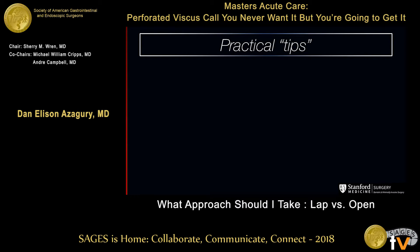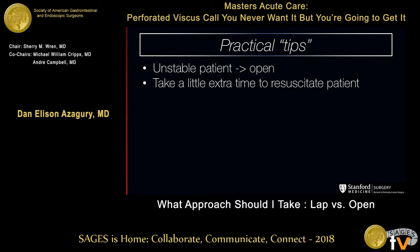In the last few minutes, a few practical tips — and these are mine. Unstable patient: you're going to open them up. If they're really unstable by the time you wheel them into the operating room, you're not going to waste time fiddling around with the scope and then converting to open. Spend a little time to resuscitate the patient before you take them to the OR. You're not going to lose anything by pouring fluids in for an extra 30 to 60 minutes, but you'll lose a lot if they crash because you're already behind on fluids.